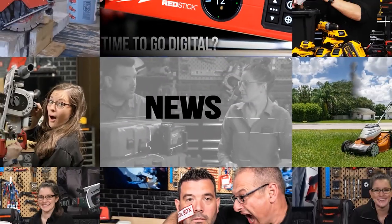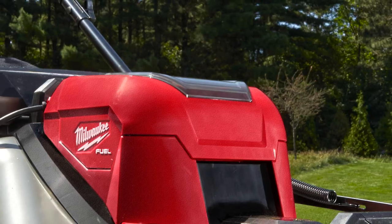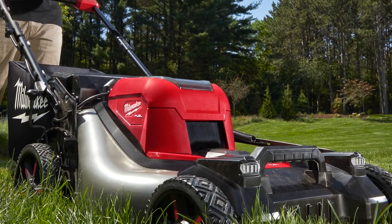Welcome back, PowerTool fans. I'm Rob. We've got some breaking tool news. Milwaukee just sent us our first look at the new Milwaukee M18 Fuel 21-inch self-propelled mower.